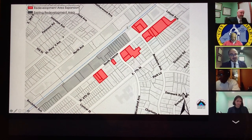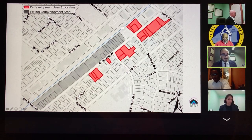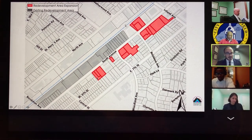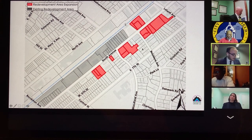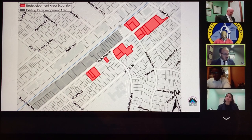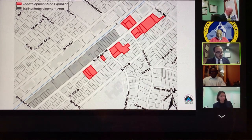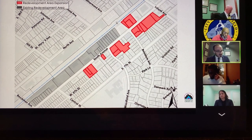In gray is the original redevelopment area between Beckerman Street to the south, Netherwood Station to the north, and the train tracks and South Avenue on either side, east and west. The expanded area, shown in red on the east side, is the 16 properties I just mentioned that will be expanding the TOD South Avenue area. The area in need designation was approved by this board on December 17th of last year and City Council designated it on February 16th of this year.